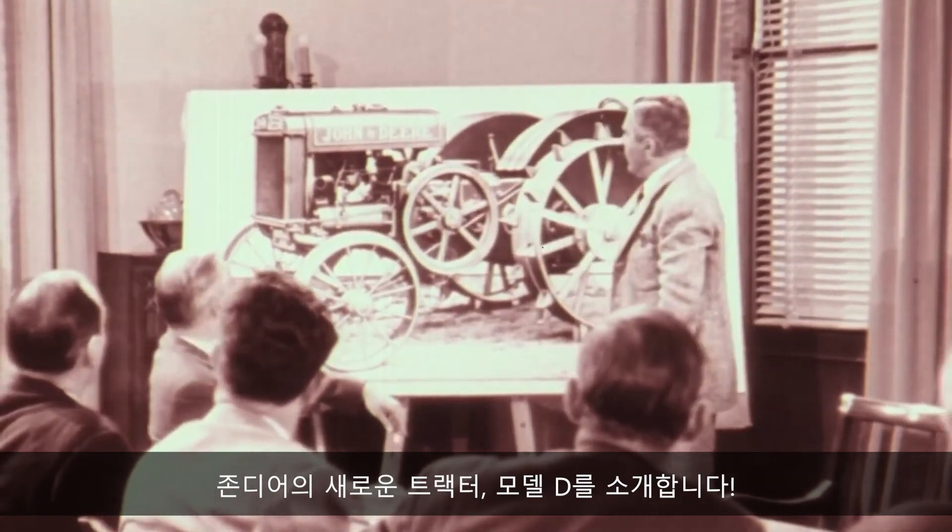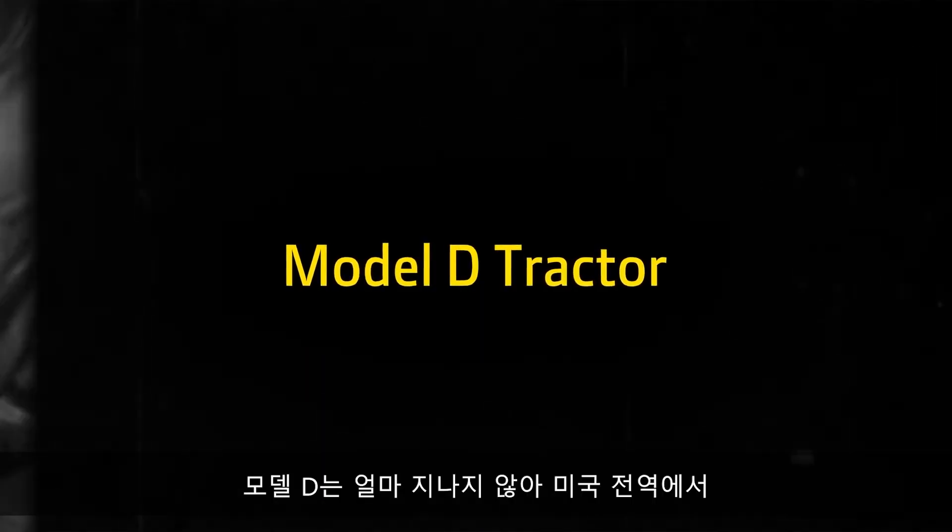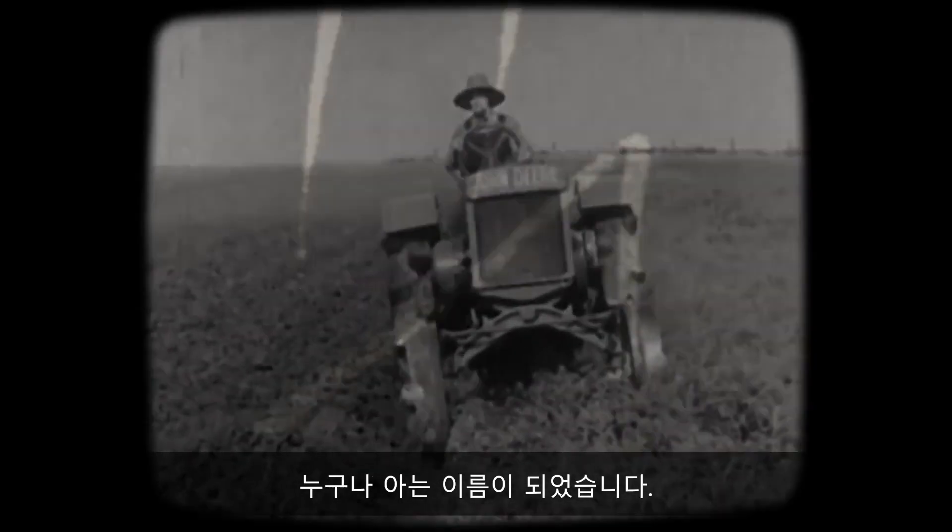Here is the new John Deere tractor, Model D. Thousands were sold, and mechanized farming became a reality. The Model D — a name that was soon to be the talk of the country.